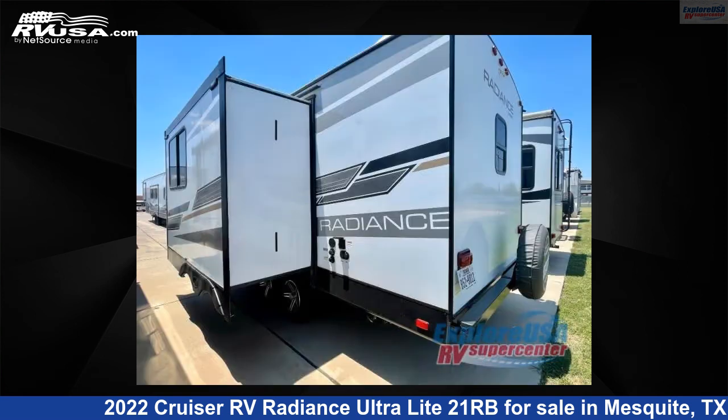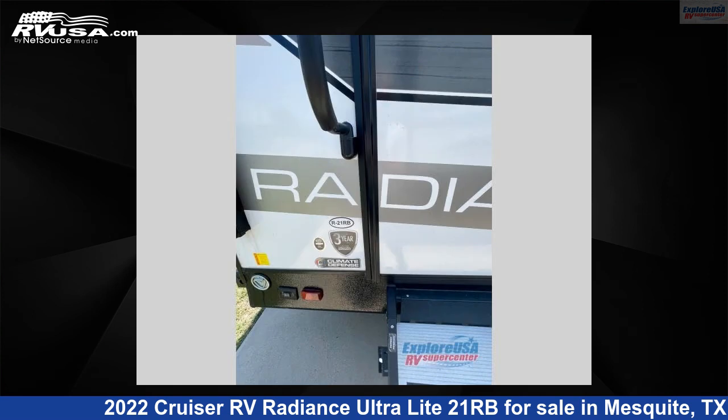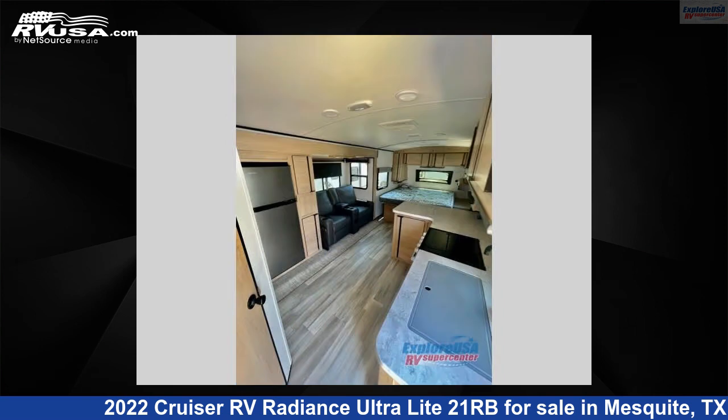The floor plan layout of this travel trailer features a front bedroom. For more information and pricing on this unit, and to see all units available for sale by Explore USA RV Supercenter, Dallas, Texas, visit rvusa.com.